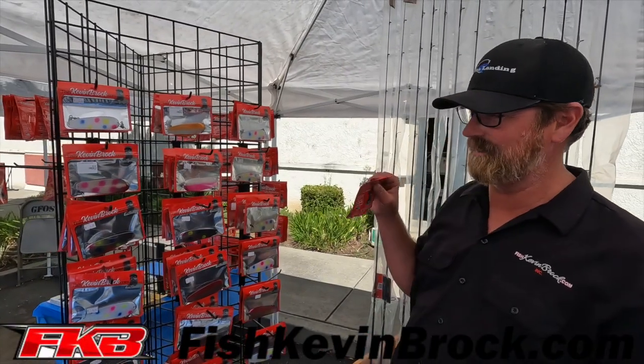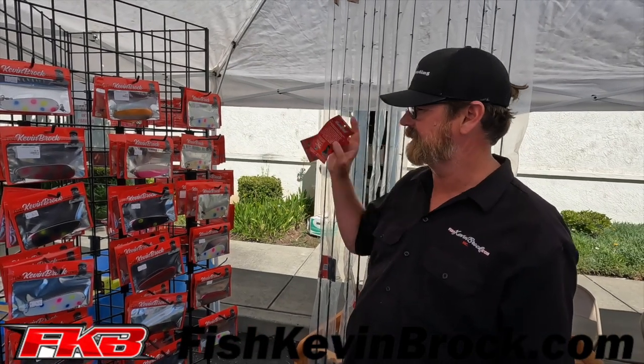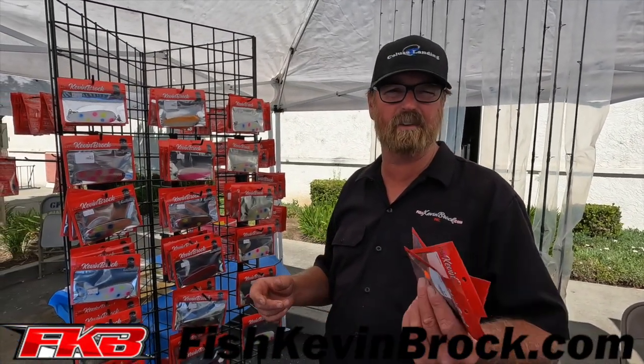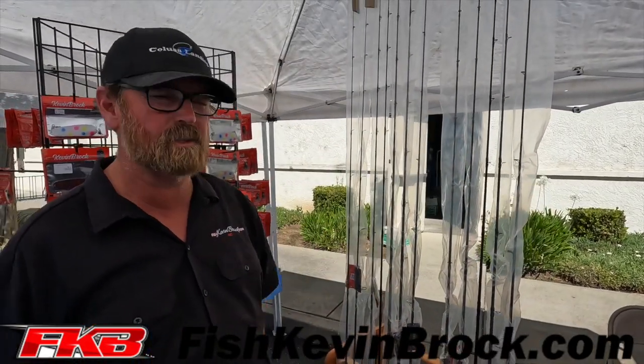So they've got them now here for the first time — full lineup of stuff. Guns Fish and Other Stuff, they've got one here in Vacaville. They've got a couple stores, and you can check out our stuff, or if you have questions you can go to fishkevinbrock.com too. And we've got a few new rods — we'll talk about those too. Pretty exciting, it's a pretty cool day showing some stuff out.